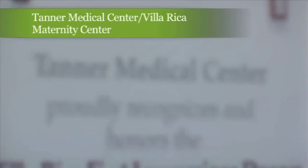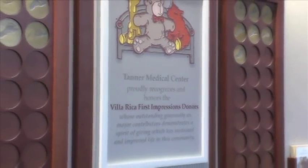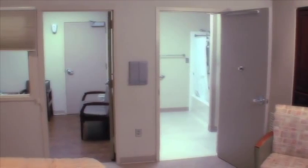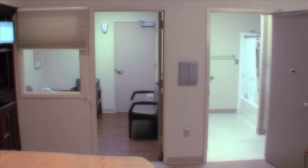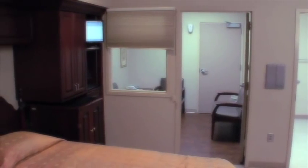The maternity center at Tanner Medical Center Villa Rica delivers about 700 babies a year. Our maternity facilities are designed to be family-oriented while offering expecting mothers a safe, comfortable, and memorable birthing experience.